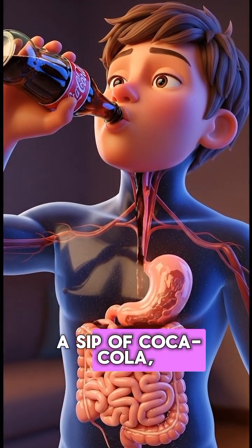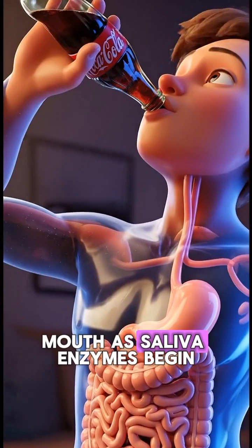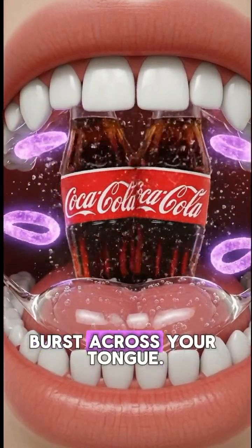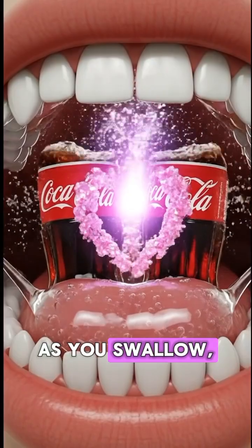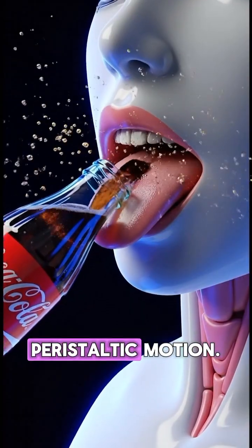The moment you take a sip of Coca-Cola, the sweet carbonated liquid rushes into your mouth as saliva enzymes begin dissolving the sugar while bubbles burst across your tongue. As you swallow, the fizzy drink moves rapidly down the esophagus through wave-like peristaltic motion.